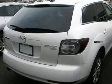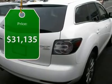Never settle when you can have it all, and it's priced below $35,000.